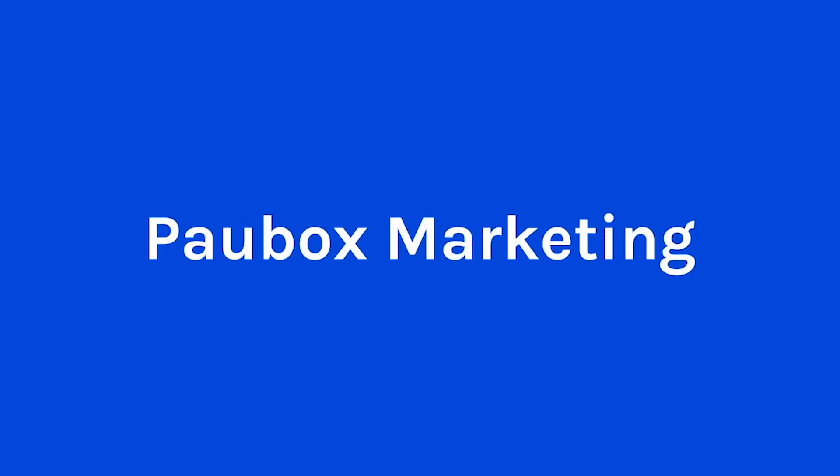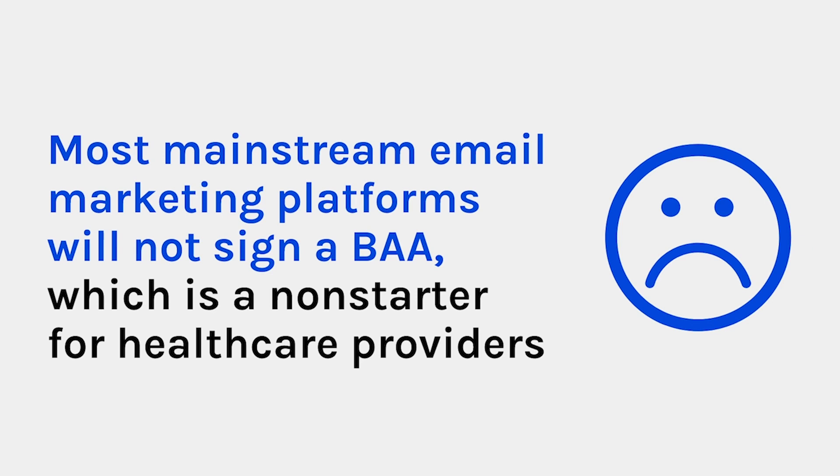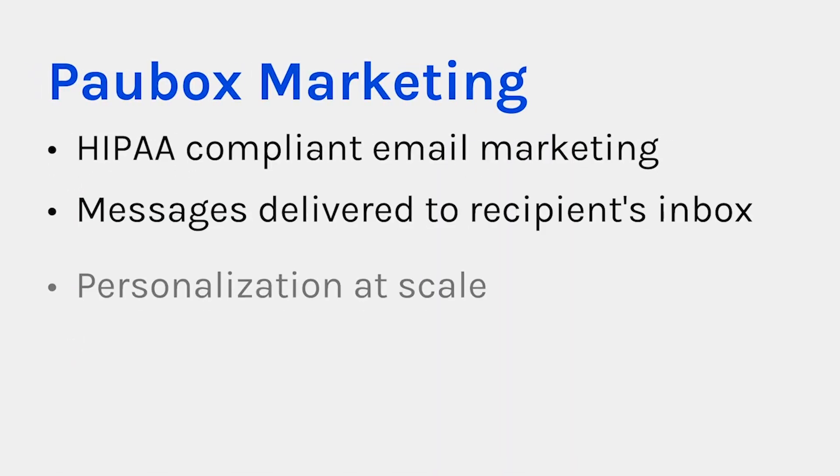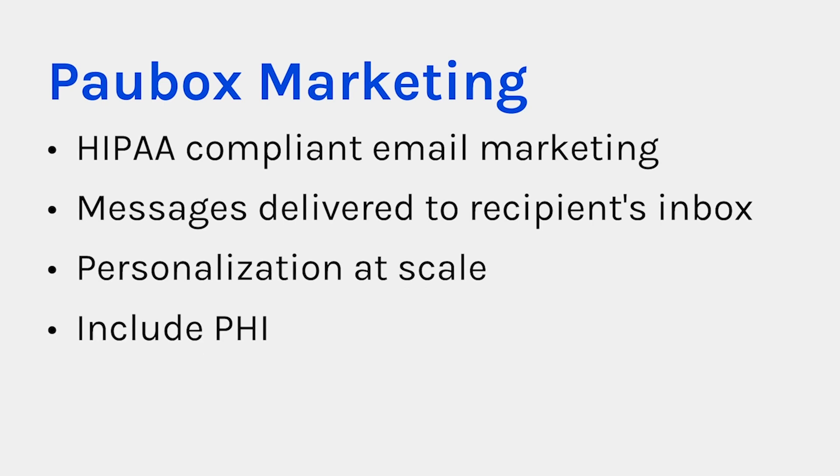Let's discuss Pawbox Marketing next. Most mainstream email marketing platforms will not sign a business associate agreement, which is a non-starter for healthcare providers. The few that will either do not allow you to include PHI in your email campaigns, which greatly reduces your return on investment, or they require patients to log into a portal to read your email, which lowers your engagement rate. In contrast, Pawbox Marketing email recipients receive your HIPAA-compliant marketing messages directly to their inboxes. You can also personalize your email marketing by including PHI.